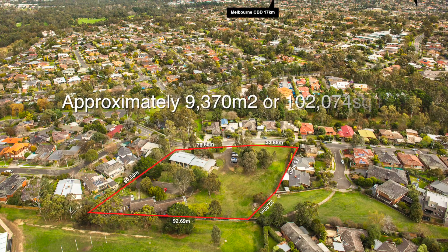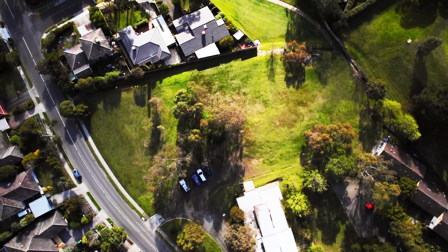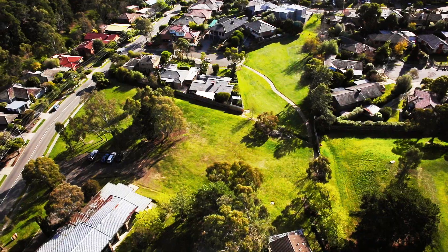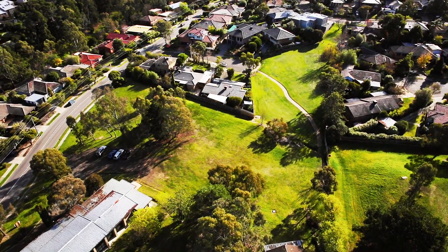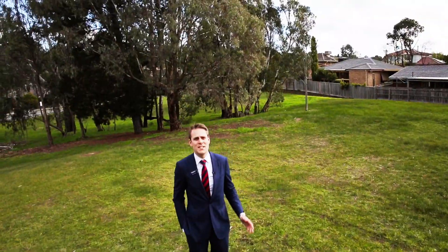Hi, my name is Aaron Yates and on behalf of Barry Plant Real Estate, I'd like to introduce you to number 19 Graham Road in Viewbank. Almost 2.4 acres or 102,000 square foot of unlimited potential. This amazing property is undoubtedly one of the last remaining opportunities for prospective medium to large-scale development opportunities in the northeastern suburbs.